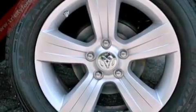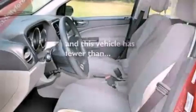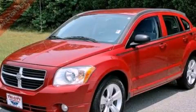Also included are front fog lights, an anti-lock braking system, heated side-view mirrors, and this vehicle has fewer than 51,000 miles on the odometer. This vehicle is sure to sell fast — call and arrange your test drive today.